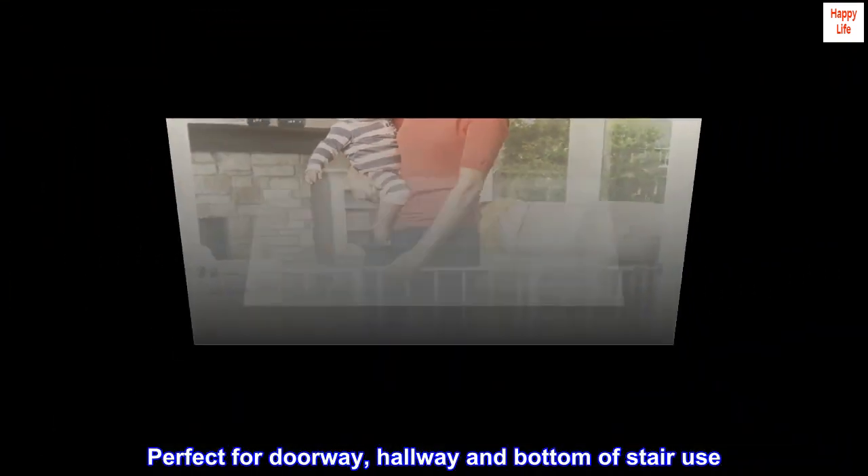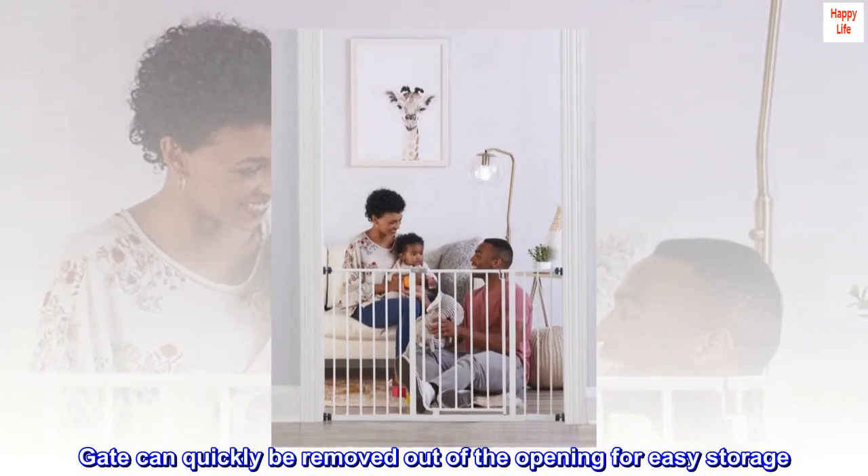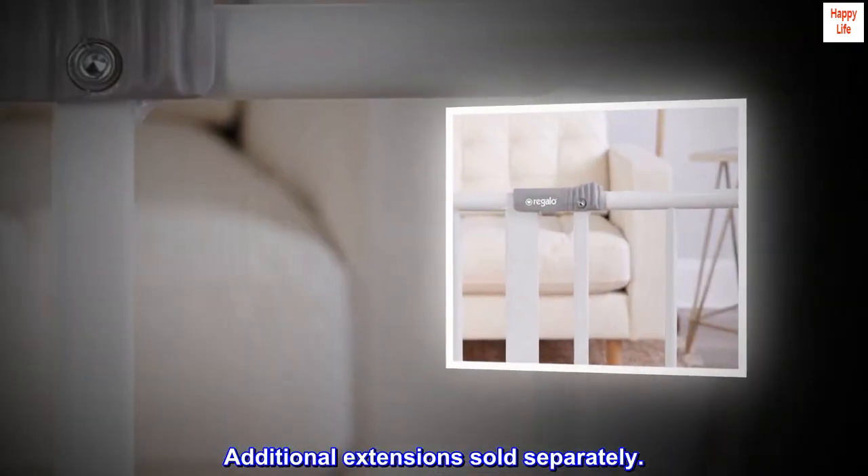Perfect for doorway, hallway, and bottom of stair use. Gate can quickly be removed out of the opening for easy storage. Additional extensions sold separately.